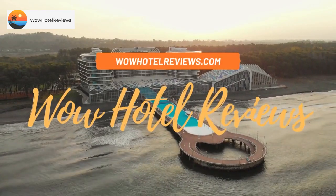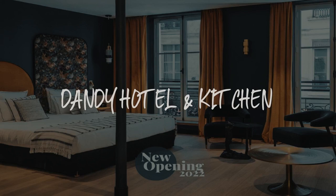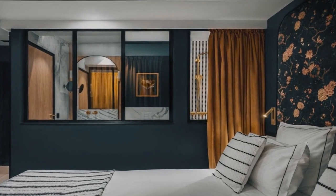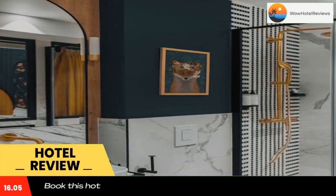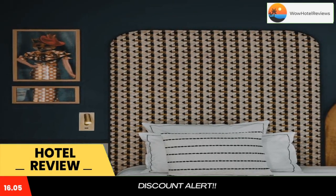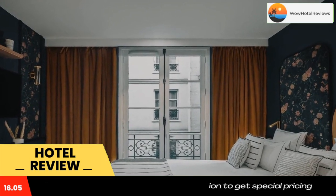Hello guys, welcome to Wow Hotel Reviews. Today I am reviewing Dandy Hotel and Kitchen, a four-star hotel. Please use our Booking.com link in the description to book the hotel and get good pricing. Boasting a terrace, a restaurant, as well as a bar, Dandy Hotel and Kitchen is situated in the center of Paris, 650 yards from Pompidou Center.